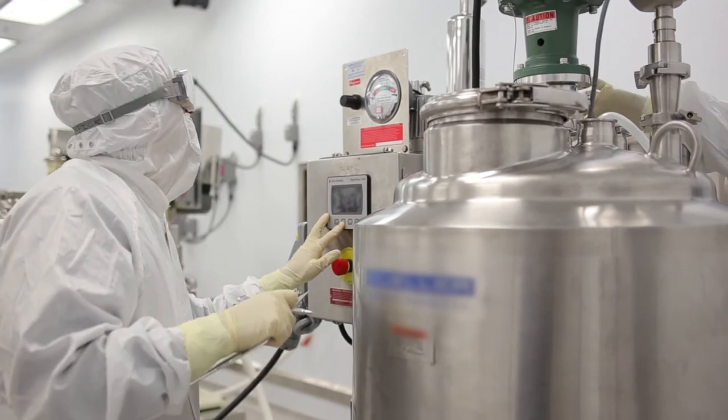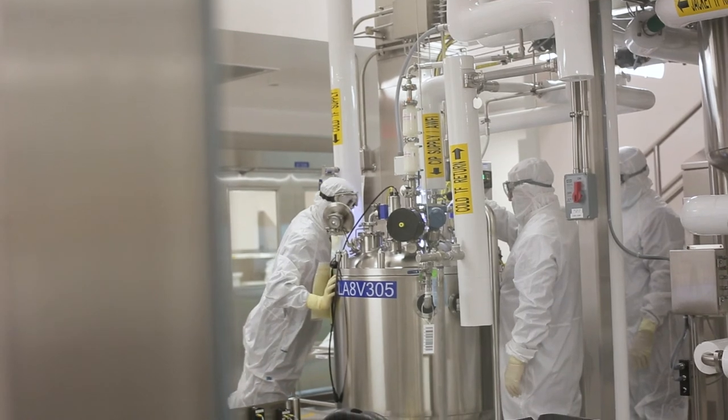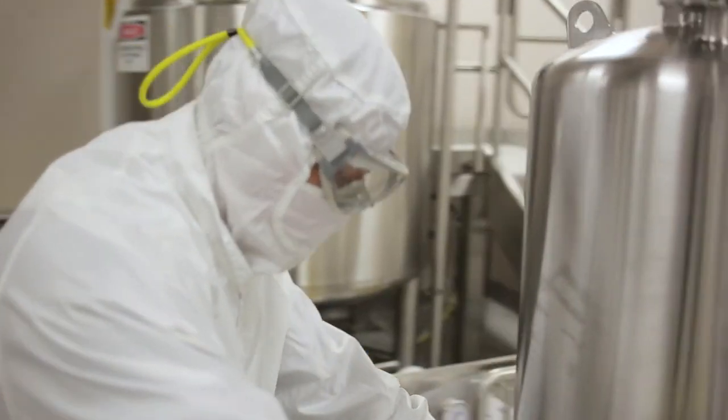One of our primary design considerations with the facility was safety. We used tools such as 3D modeling to ensure that our end users were able to see the final design and address issues such as ergonomics prior to construction activities.